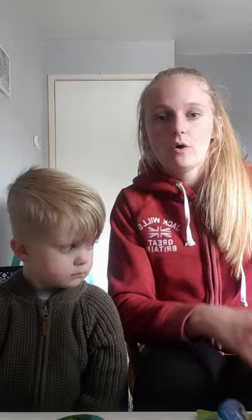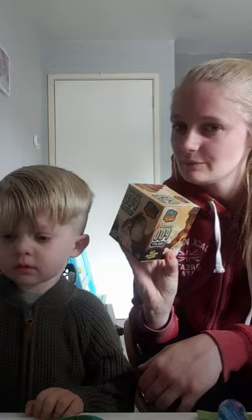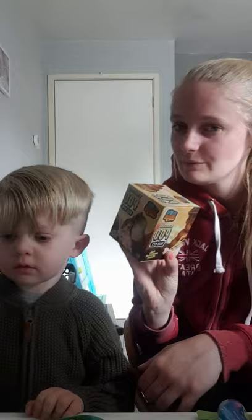The last two things we bought were some giant chalks because we'd run out of those when we did them outside, and the last thing was a dinosaur poo dig kit — it's in the shape of a poo and you dig it out, like an excavation kit, and inside is a little dinosaur. We'll do that at some point.